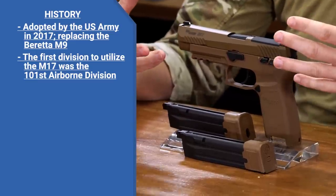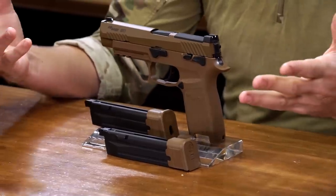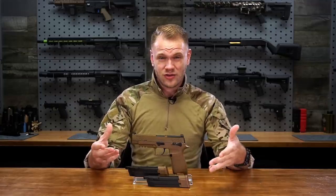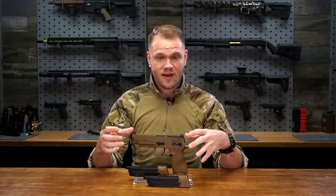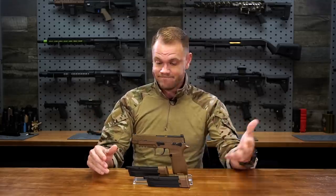This P320 is an officially licensed SIG gas blowback pistol, but it's more than just an official license — it's an official product. SIG developed and produced this on their own. They're one of the first real firearm manufacturers to take airsoft seriously and wanted to produce their very own product instead of relying on somebody else to simply license it. They worked closely with VFC to produce a realistic replica that fits their performance specifications down to sizing and dimensions.